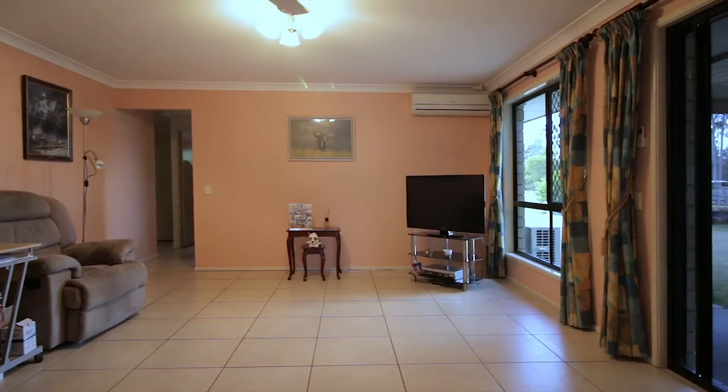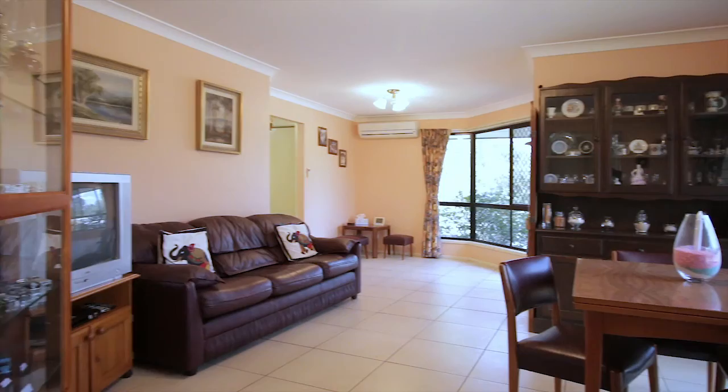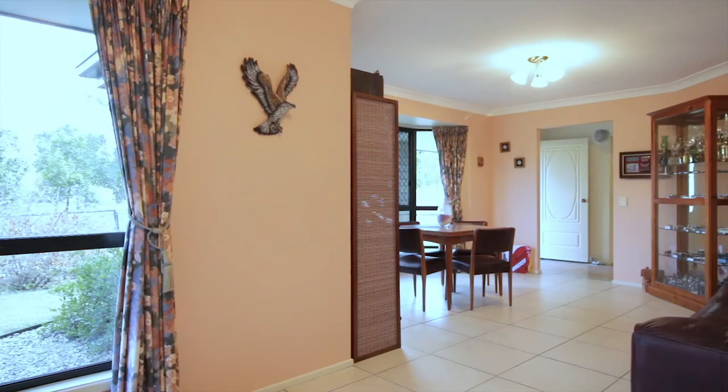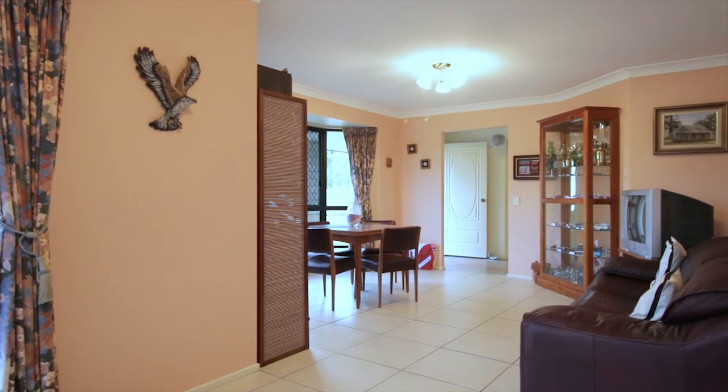So if you want enough room for a pool table or similar, I'm tempted to say it will probably work in this floor plan. And if you fail to spot any carpet in this video, there's a reason for it — there isn't any. This home is tiled throughout, so ideal for anyone that suffers from dust-related allergies.